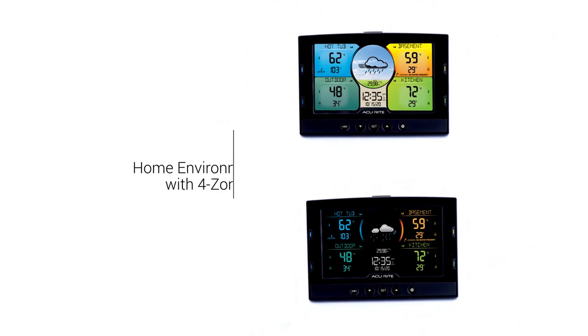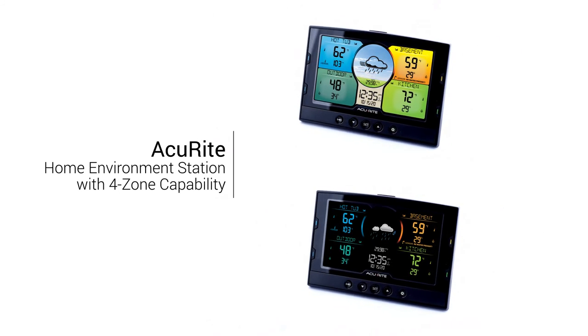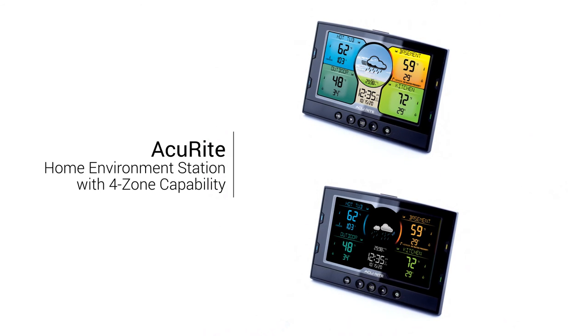Get the information you want to maintain the comfort and safety of your home environment with an Accurite multi-sensor home environment station.